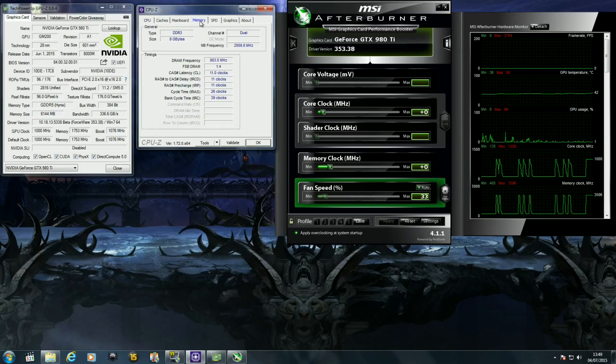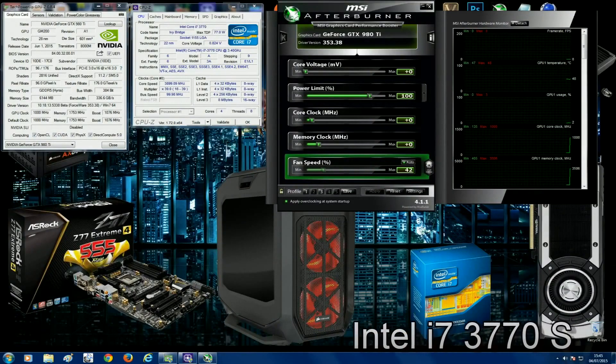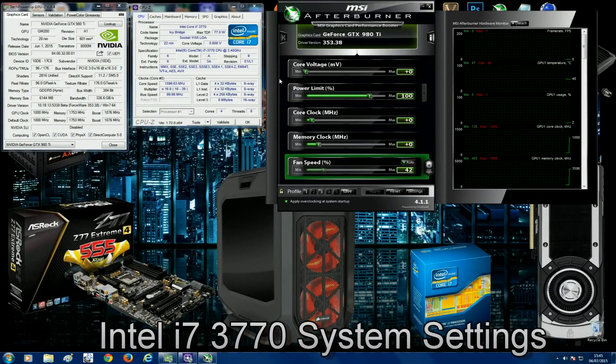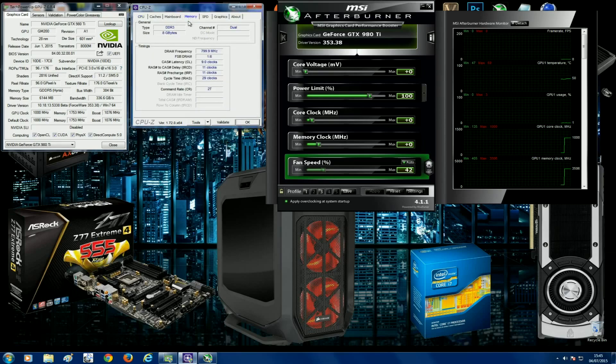I'm also using 8 gigabytes of DDR3 running at 1600 megahertz. Next up is the Intel i7 3770, which has a base clock of 3.4 gigahertz but can boost up to 3.9 gigahertz. We're using the same GTX 980 Ti at stock settings with drivers 353.38, and also 8 gigabytes of DDR3 running at 1600 megahertz.